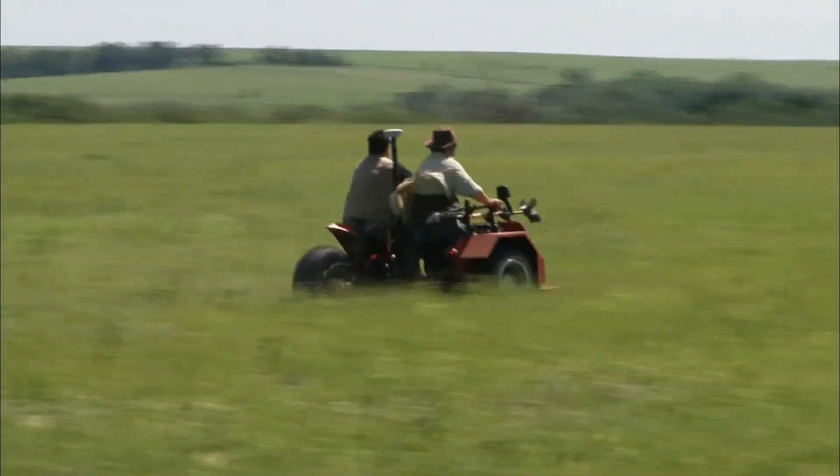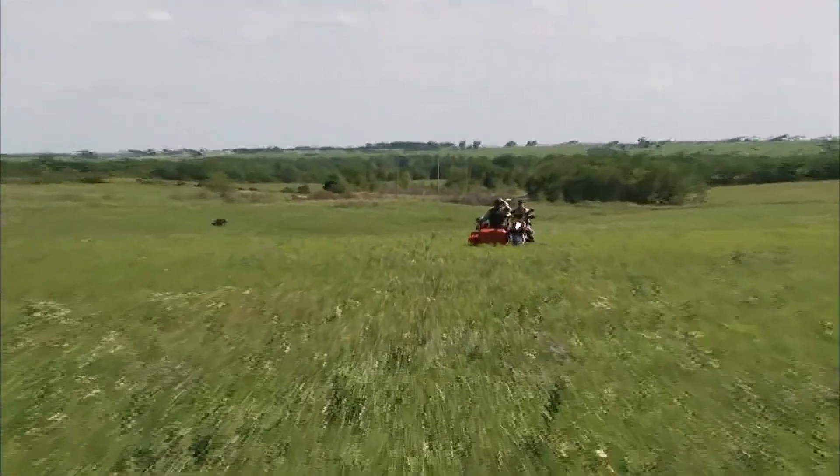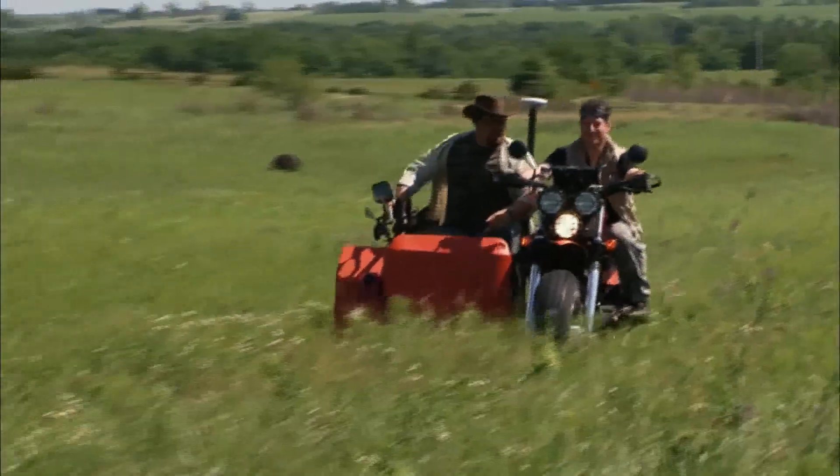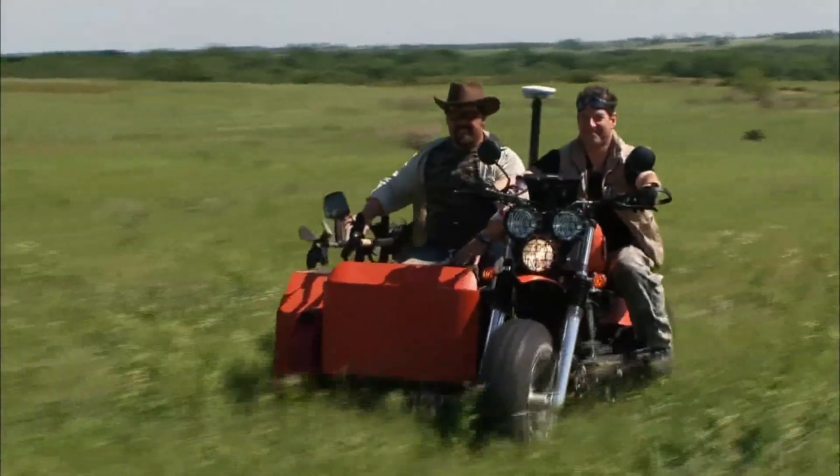It's got this throaty engine that just goes. This bike is definitely going to help us find more meteorites. No question about it. We're burning daylight. It's time to get out there and start doing what we do, which is digging for space rocks.